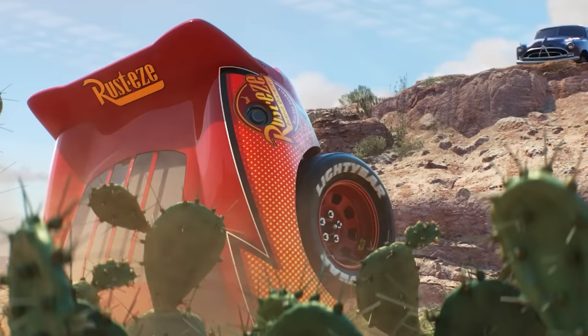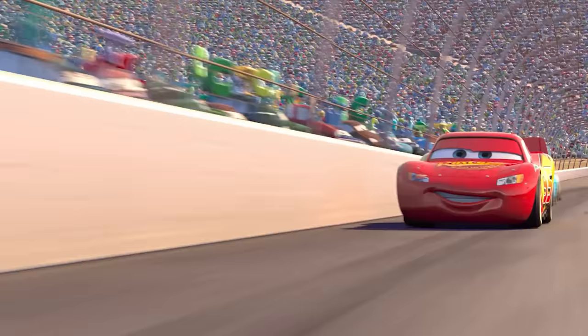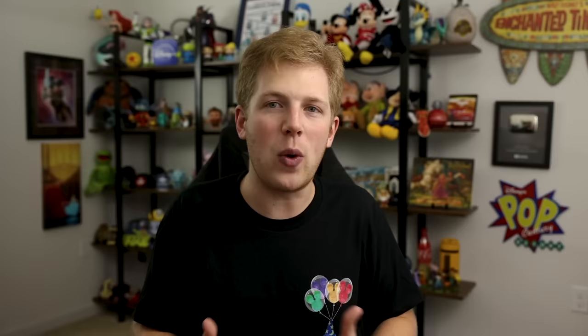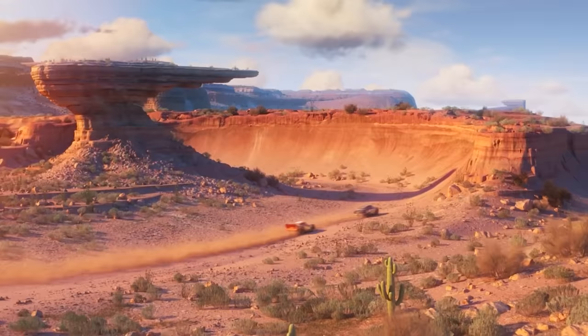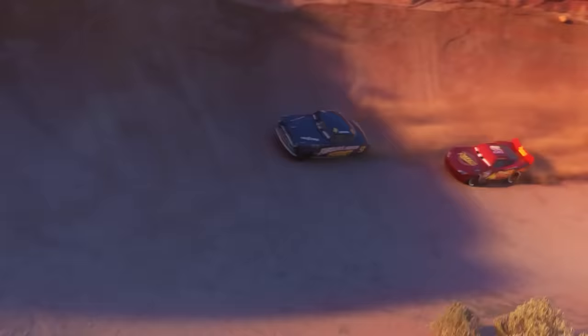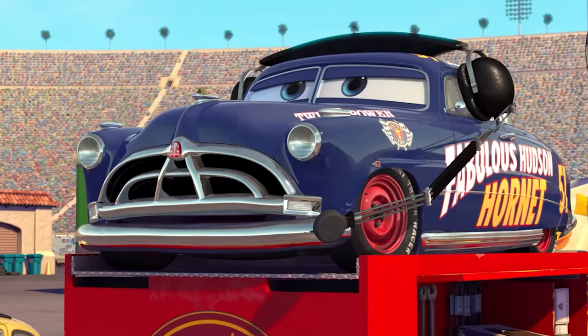After years of working with Lightning, Doc eventually passed away, but we don't know the circumstances that caused it. Maybe he died of old age, or maybe he became sick like his voice actor, Paul Newman. According to Jay Ward, the creative director of the Cars universe, there was a draft of Cars 3 that would have shown Doc's death — Lightning would have been driving with Doc, following close behind him until the good old fabulous Hudson Hornet couldn't keep going. Personally, the idea that Doc spent his final moments driving his heart out with a race car who had brought joy, happiness, and peace back to his life is a beautiful one.